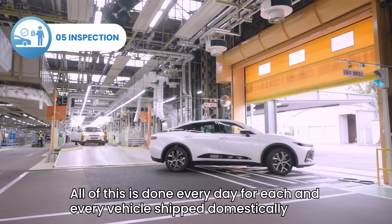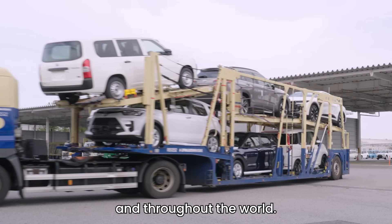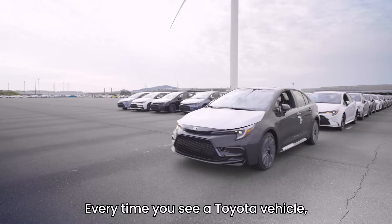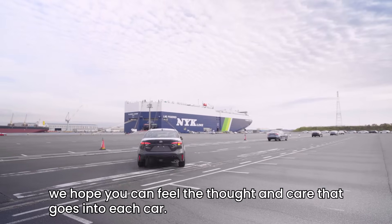All of this is done every day for each and every vehicle shipped domestically and throughout the world. Thank you for joining us on a plant tour today. Every time you see a Toyota vehicle, we hope you can feel the thought and care that goes into each car.